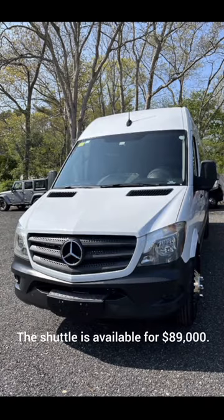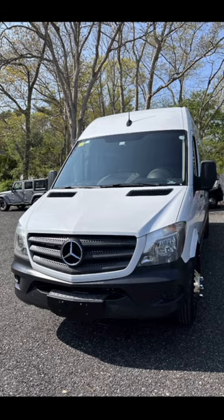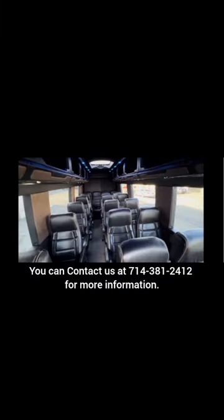The shuttle is available for $89,000 and you can contact us at 7143-812412 for more information.